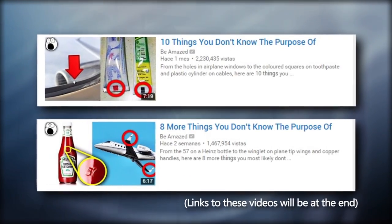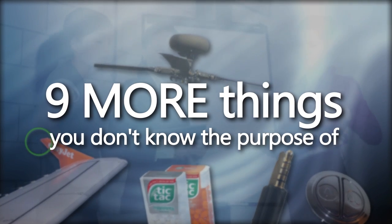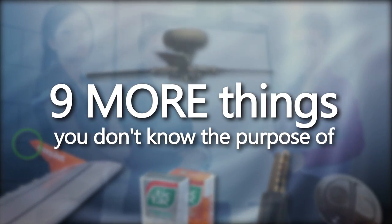In response to the requests from our previous videos, here are some pretty unique and interesting things you most likely don't know the purpose of. So, let's get on with it.